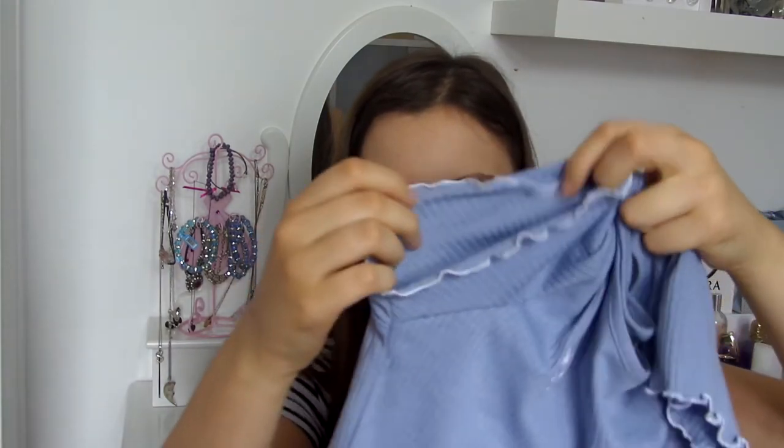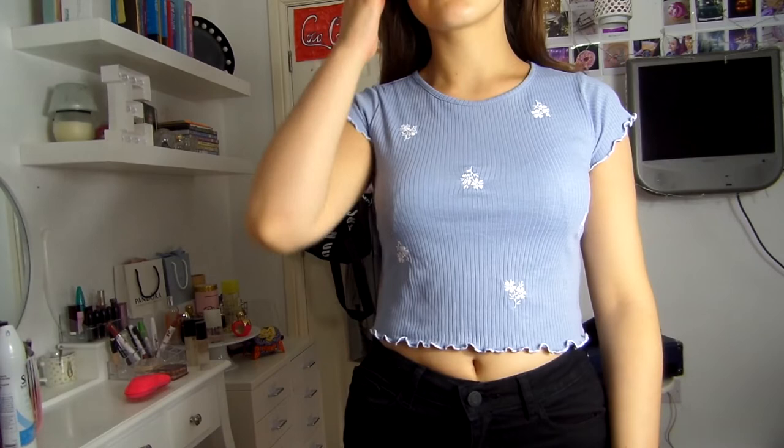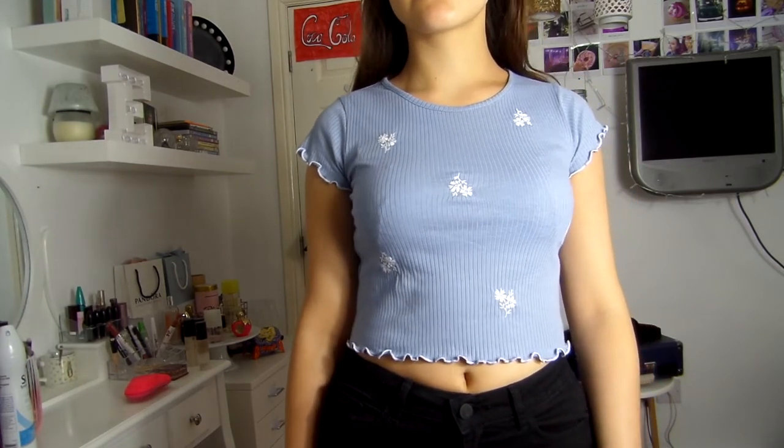The next two tops are from Primark. The first is a little ribbed t-shirt with a lettuce frill hem on the sleeves and bottom, with small embroidered white flowers. The t-shirt itself is blue. I got this in a size 8 — it didn't have a 10 — and it fits a bit closer than a 10 would. It was only £5 and it's not see-through. I think it would be great in winter with jeans too.